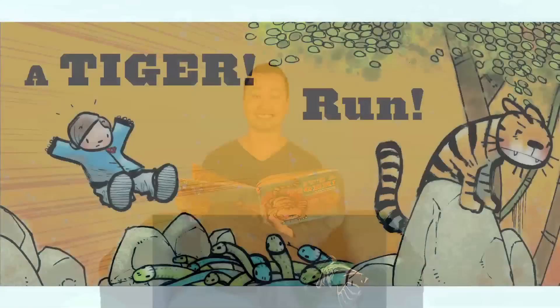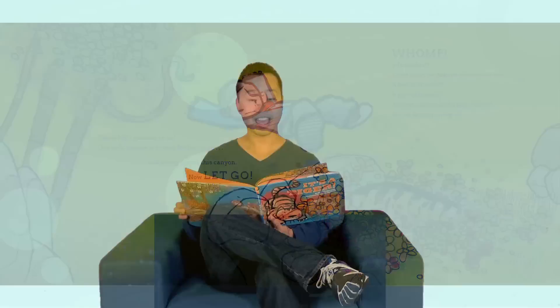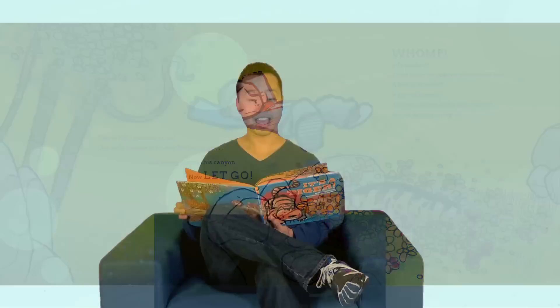A tiger! Run! Yikes! He's gaining on us. Our only chance is to leap for that rope and swing across this canyon. Now, let go! Whomp. We made it.